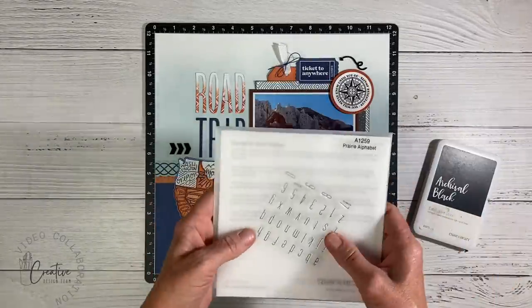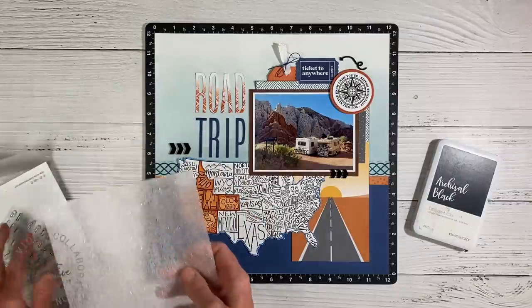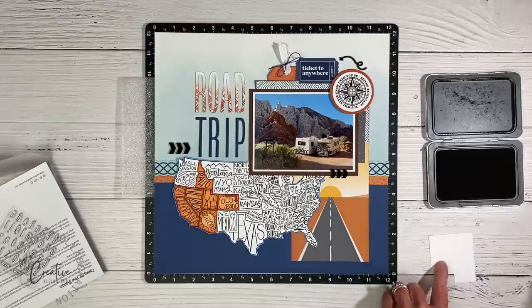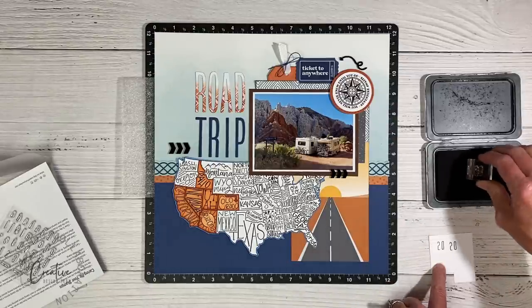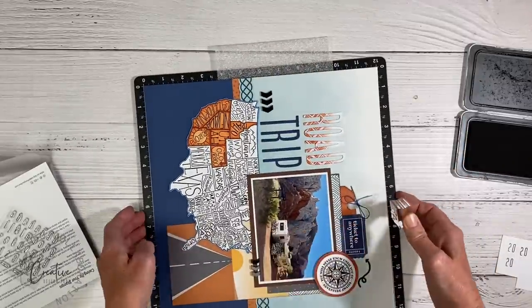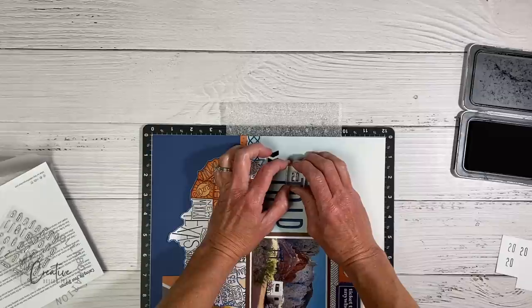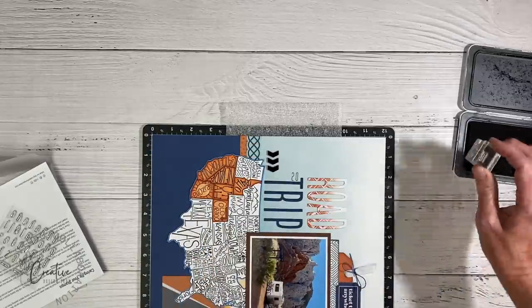I'm adding a curly black element up top to complete a visual triangle around the photo and give it nice balance. My title needs to read 'Road Trip 2020,' so I'm adding '2020' with a tiny Prairie Alphabet stamp. I'm turning the layout sideways and using the letter T as a guide to line up and stamp '2020.'